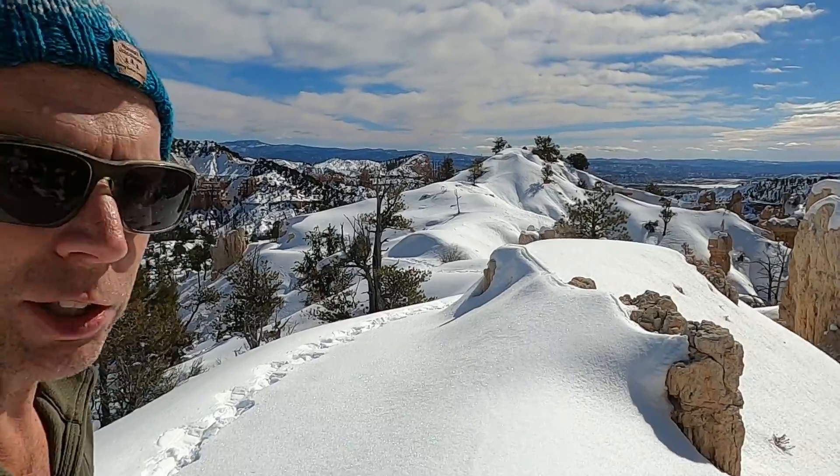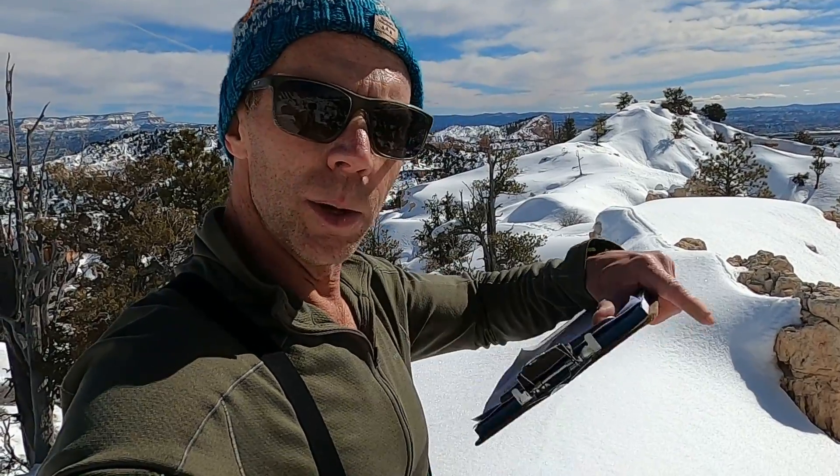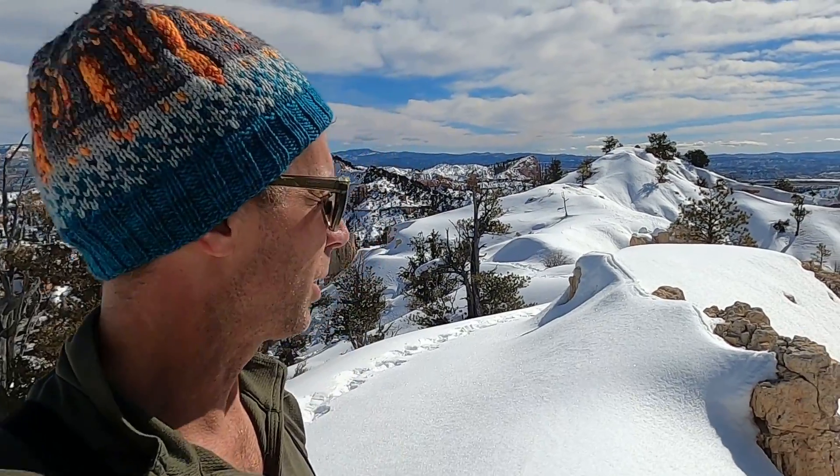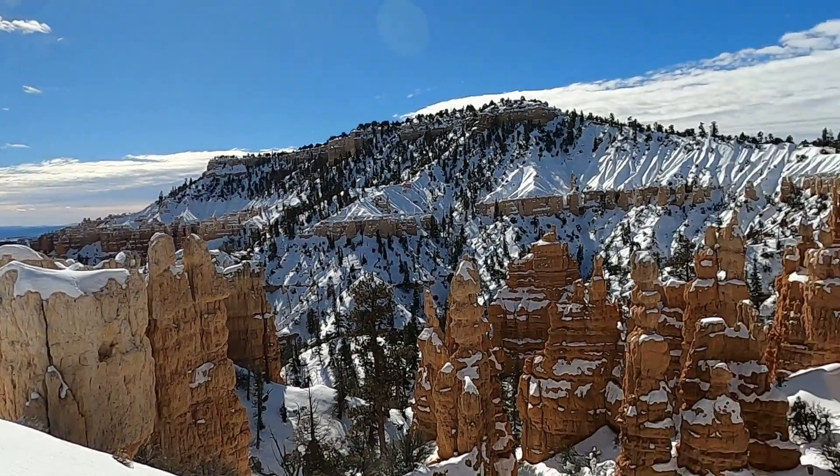Thanks again for joining me — appreciate all you do to support the channel: subscribing, liking, sharing, all those good things. There's also a thanks button at the bottom of the viewer, and some donate buttons under the video description if you'd like to make a donation to help me make these geology education videos. We'll see you next time, signing off from Bryce Canyon National Park.